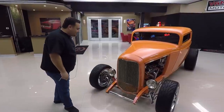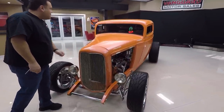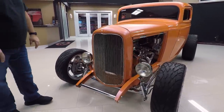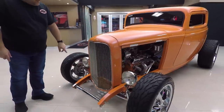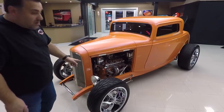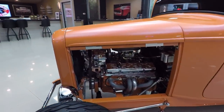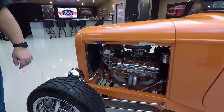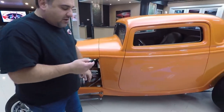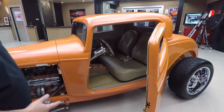Check this baby out — impeccable paint. I love this color; I don't know what it's called, but whoever did it did one heck of a job. Tons of money in this build. All chrome suspension, the motor's a 350 pushing 360 horsepower, which is great for this vehicle. Beautiful paint — you've even got ghost flames on here, very hard to see.